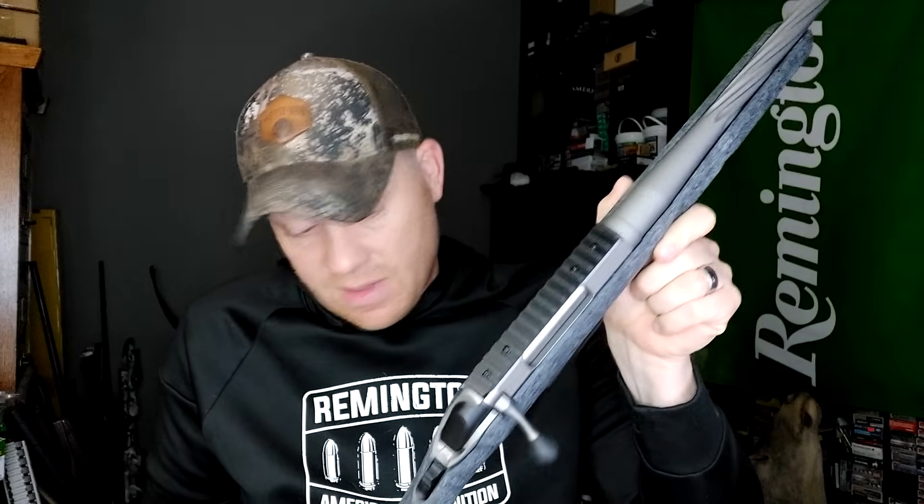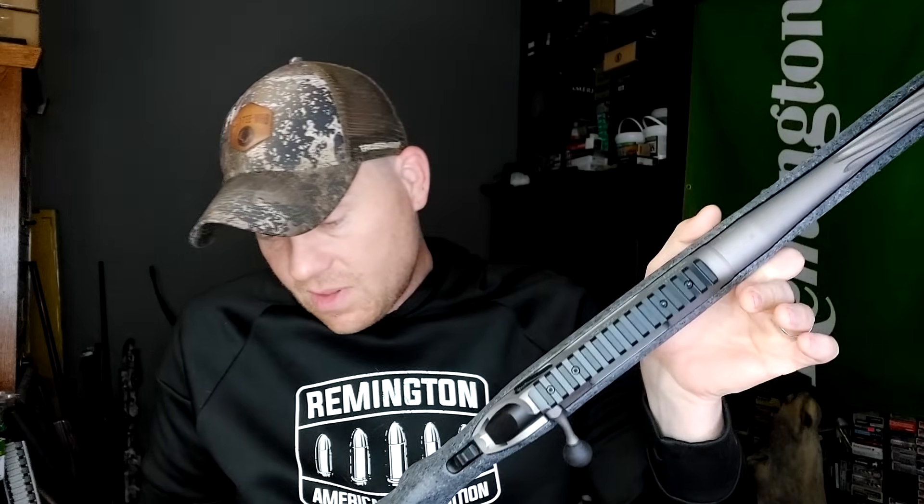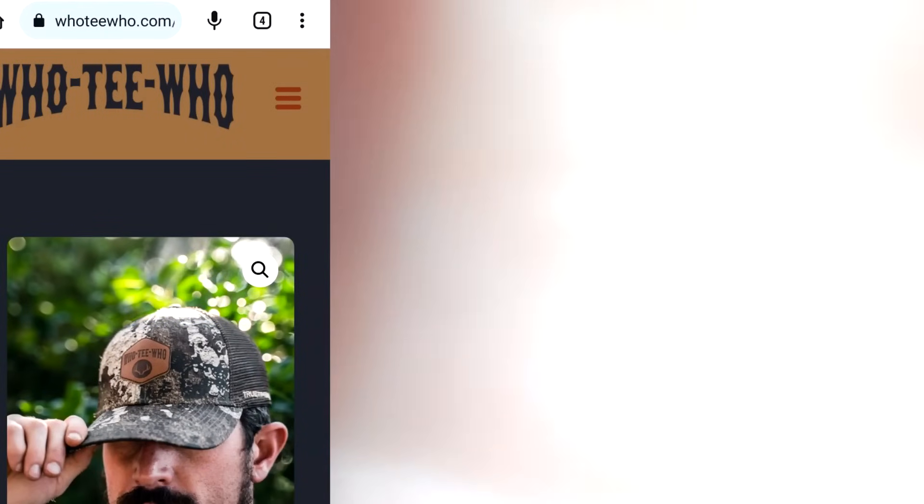Appreciate y'all watching — thanks everybody. For letting me know about this and asking me to get one — we picked it up. I'm going to turn that trigger down, get that Arkin on there, and we're going to get to slinging some bullets. Appreciate y'all. Make sure you've checked out hootiehoo.com and the newsletter — we got all kinds of cool stuff on there. Appreciate y'all. We'll see you on the next one. Hootiewho!